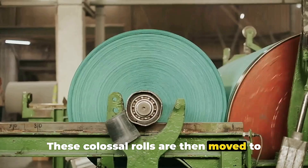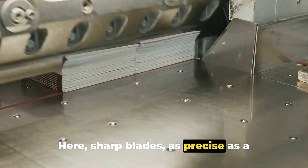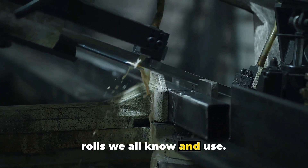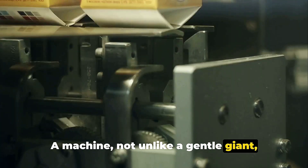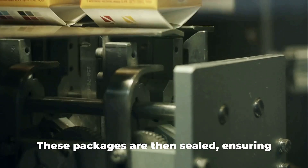These colossal rolls are then moved to the cutting stations, where sharp blades — as precise as a surgeon's scalpel — slice through the logs, transforming them into the familiar-sized rolls we all know and use. The sliced rolls are then moved onto the packaging stage, where a machine picks up each roll and places them into plastic packages, which are then sealed to ensure the rolls stay clean and fresh until they reach your home.